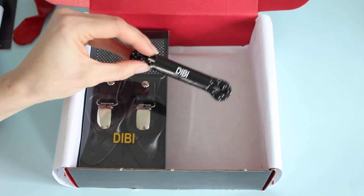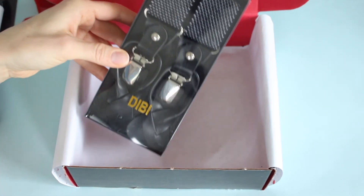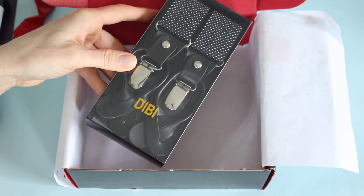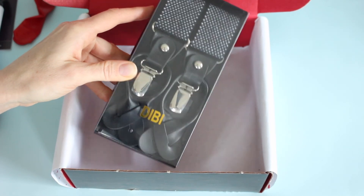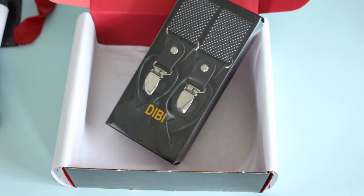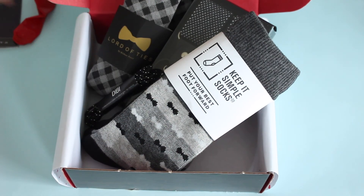Oh, and I was holding that upside down. It's Dibi — I don't know how to say that brand. But the same brand also provided these, which is awesome. It's been a while since we received suspenders in a subscription box — I want to say I've maybe only received them once or twice in my five years of reviewing subscription boxes. So I love this. Very appropriate for the box, goes with everything else. We've got the suspenders, the tie, the socks, and the shoelaces.